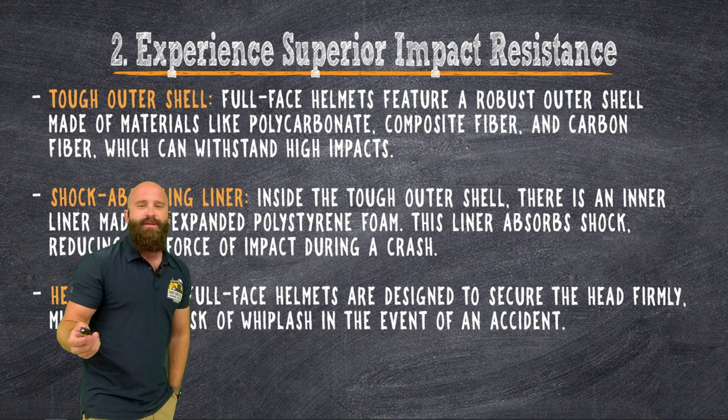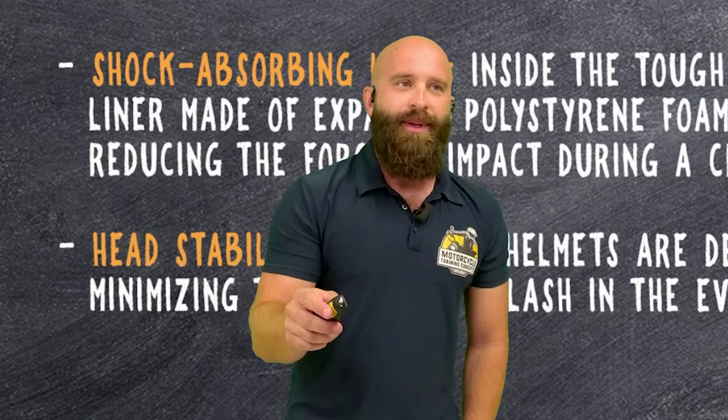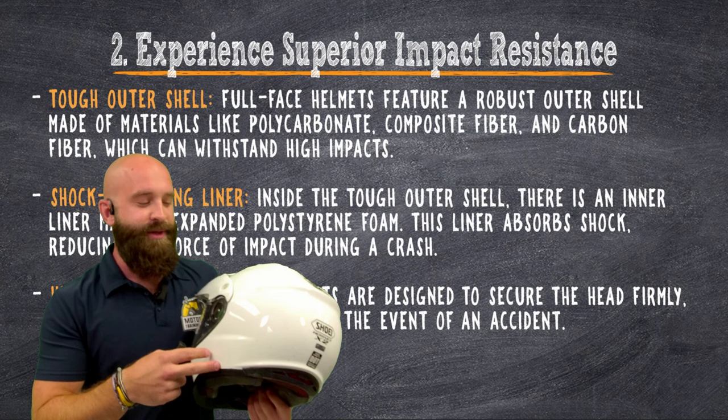So experiencing the superior impact resistance — there's DOT, ECE, a bunch of different types of standards when it comes to impact protection. But the main thing here is I want you to just grab ECE — that's the European standard. Buy a helmet that's ECE. Write in the comments if you know what I'm talking about. Hard outer shell — it's going to be like a thick paint on the outside.